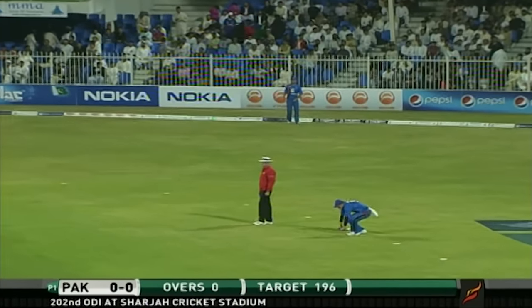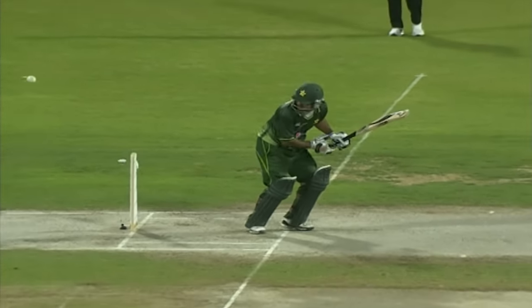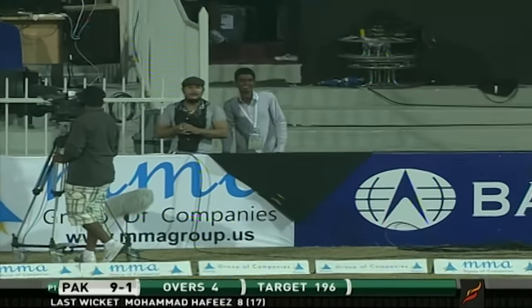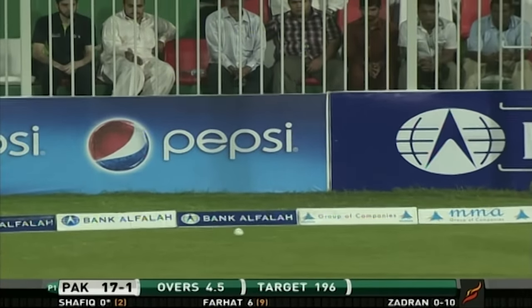They're defending then 195, Afghanistan. Pulled it, pulled it and pulled it into the gap — first boundary for Pakistan. Nothing to be gained from bowling short on this surface. You've got to be very, very careful especially against Mohammad Hafeez — he loves anything short. After all the pressure that was built up, a bad delivery. That's sweet — a little bit of width, took advantage and picks up a boundary.